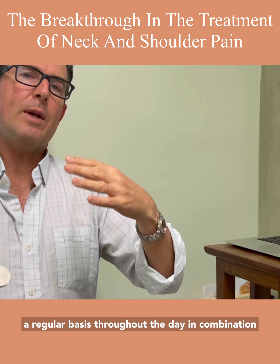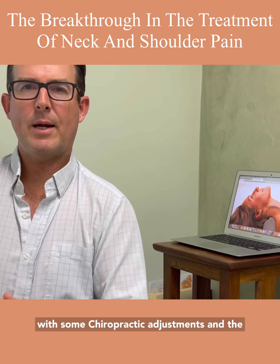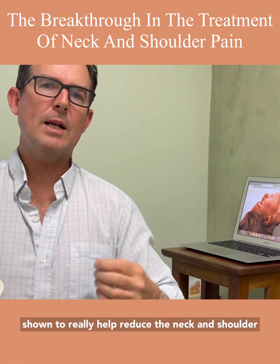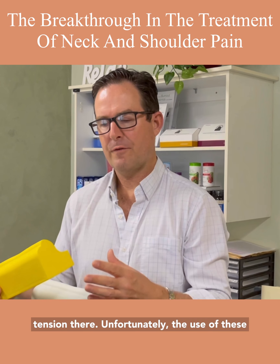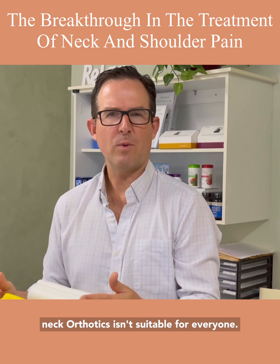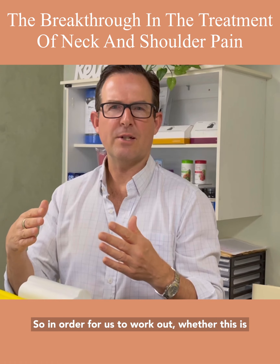If we use this neck orthotic on a regular basis throughout the day, in combination with chiropractic adjustments and specific neck strengthening exercises, it has been shown to really help reduce neck and shoulder tension.